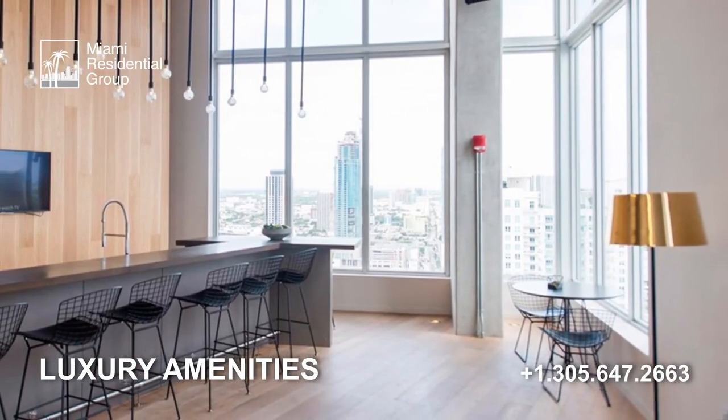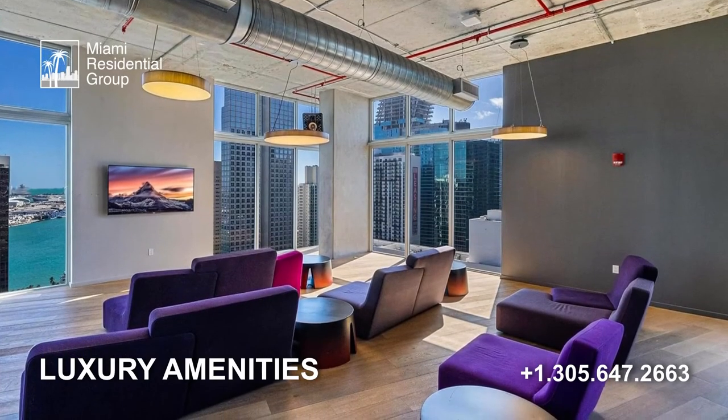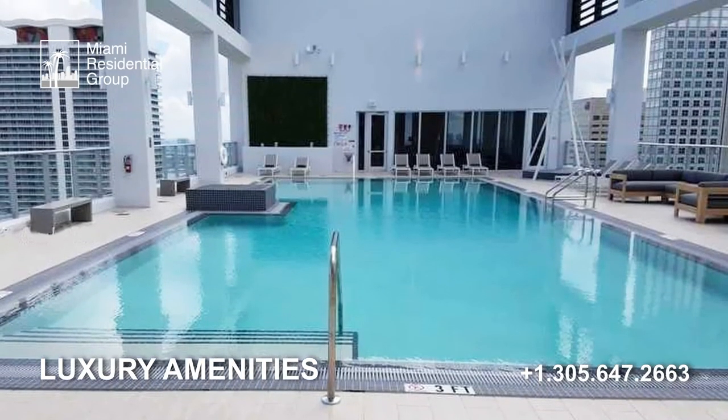The amenities in this building are also excellent, since it has fantastic recreational areas on the top level, with a co-working space, gym, spa, bicycle storage spaces, valet services, and a rooftop pool with spectacular 360-degree views of the city and water.